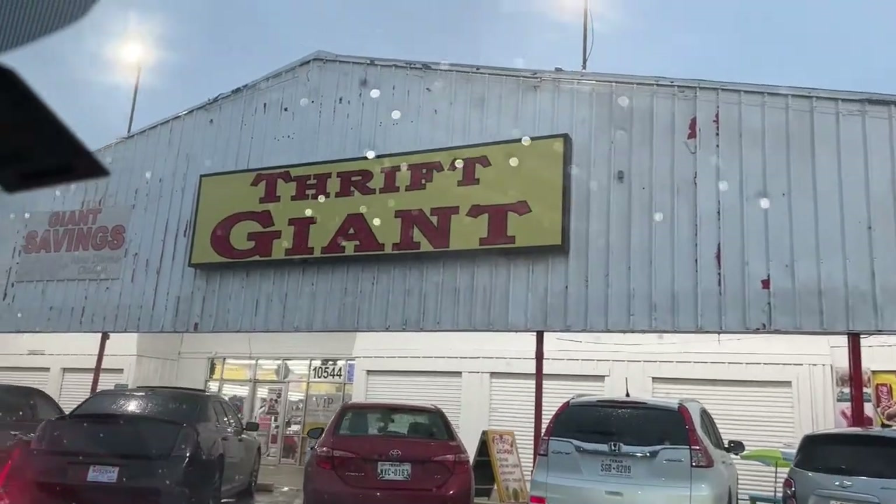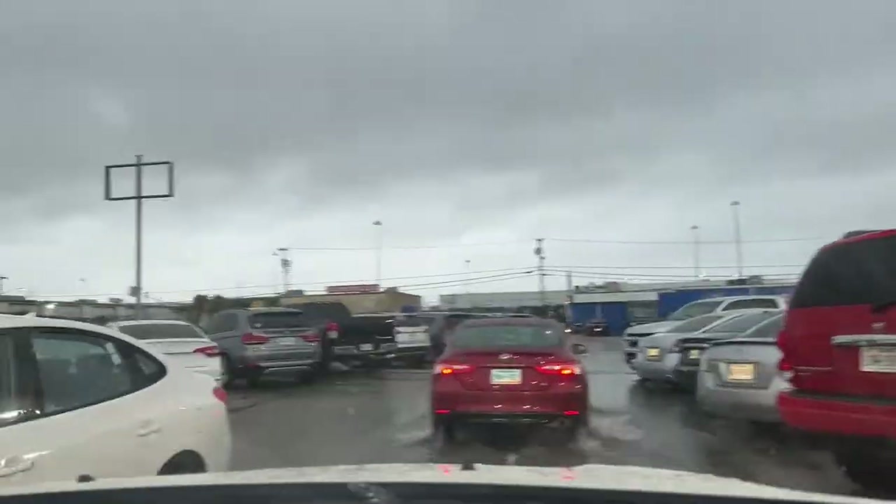We started out at Thrift Giant in Dallas at 9 a.m. We were wondering why this place was so crowded — I mean, the parking lot is insane. The place opened 10 minutes ago. We realized it's 50% off day. Yay!